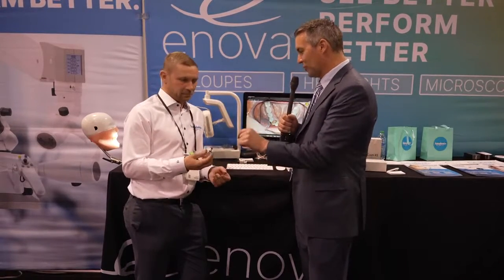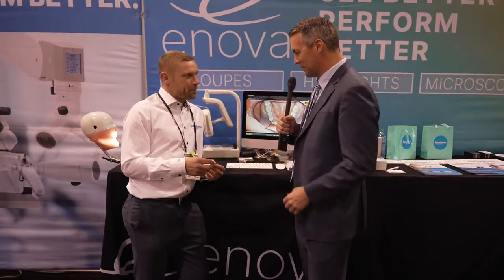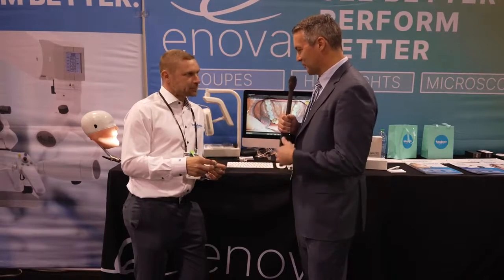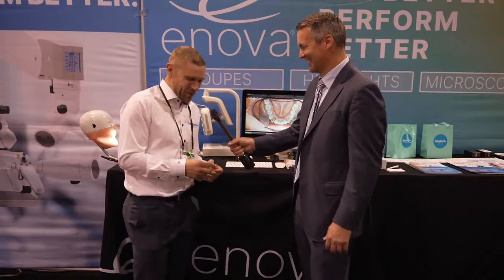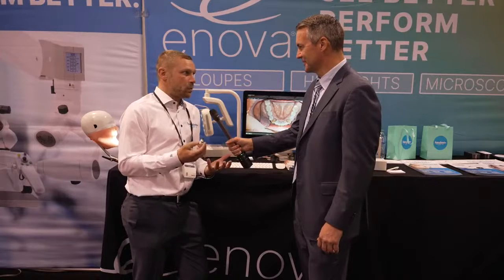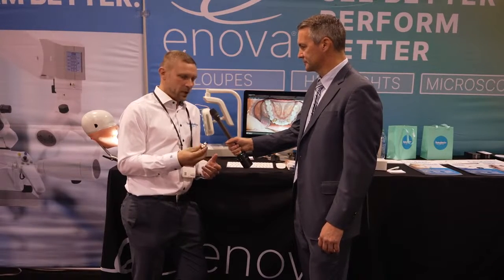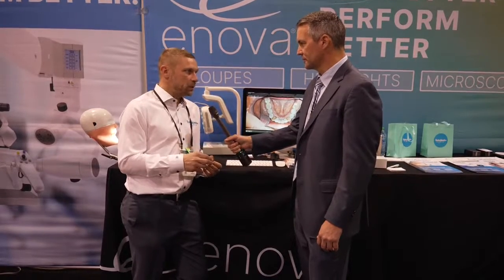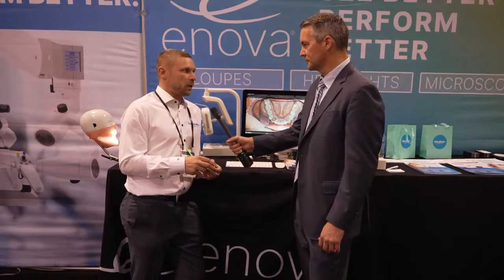I just can't believe that you can get a 4K camera in such a small space. Tell us about the evolution of this for you guys — how you started it and where you think the future is going to be. These are the new ProCam XS cameras. It's a 4K camera with our own lenses, very good depth of field. It's very small and light, fits very well to the loupes. We can fit to any loupes on the market.